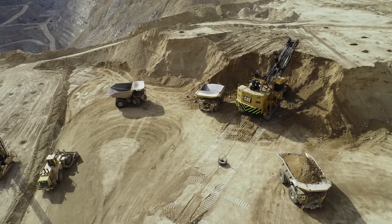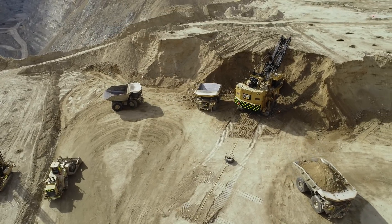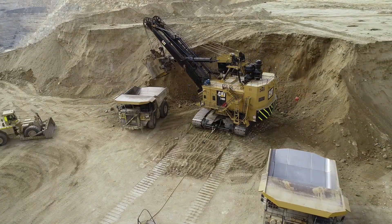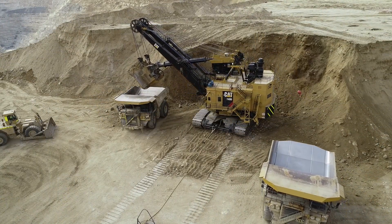The project includes a layback of the existing pit, a new heat bleach pad, and vertical carbon in column plant, relocation of some existing infrastructure, and additions to the mining fleet.